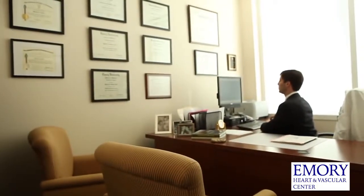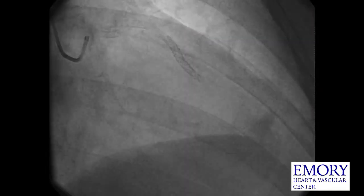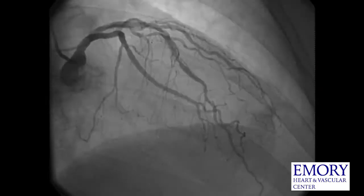A typical patient that is referred for a hybrid coronary revascularization procedure is a patient that has a blockage in an artery on the front of the heart called the left anterior descending artery, plus at least one other blood vessel that has disease in it.